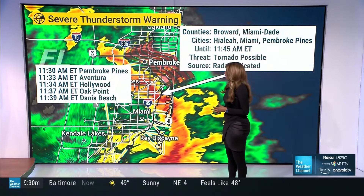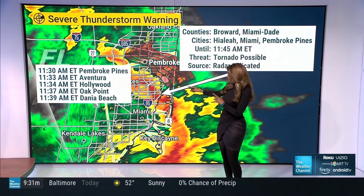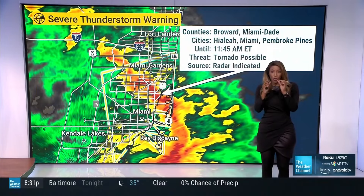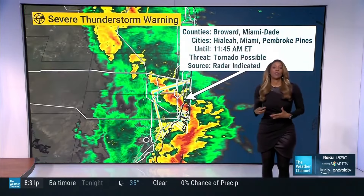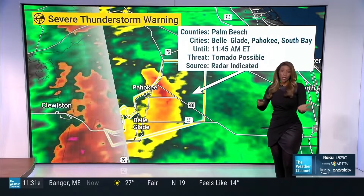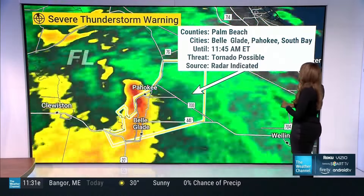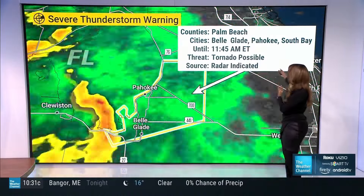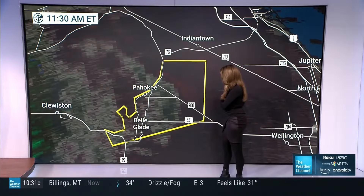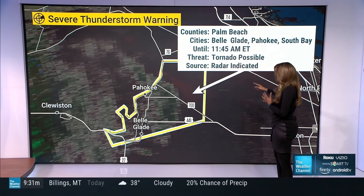We can time this out: Aventura at 11:33, around Hollywood at 11:34, Oak Point at about 11:37. With these severe thunderstorm warnings that have the tornado possible tag, treat them like we're actually dealing with tornado warnings. Know your safe spot and go there until it passes. Another warning is for the county of Palmdale until 11:45, with tornado possible and lots of rain and wind. Winds are gusting up to about 60 miles an hour in a lot of spots with these severe thunderstorm warnings.